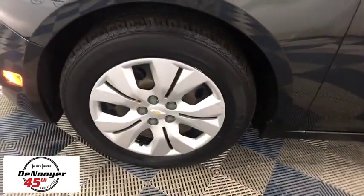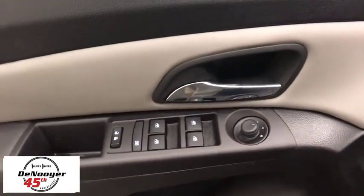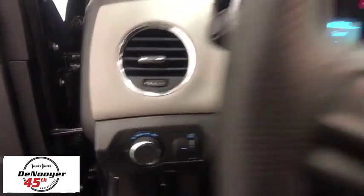Traction control, dual airbags, power steering, AM-FM stereo with CD player and MP3 WMA capability, rear window defroster, power windows, security system, electronic stability control, trip computer.